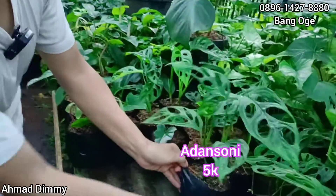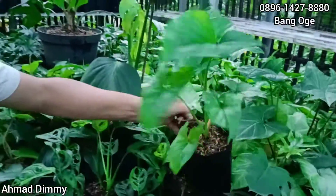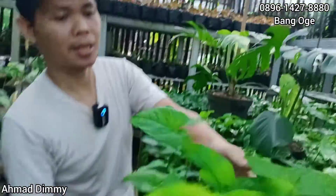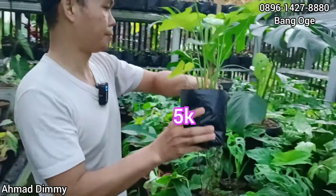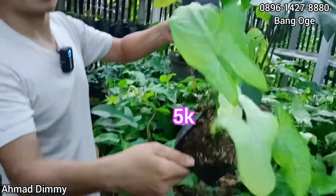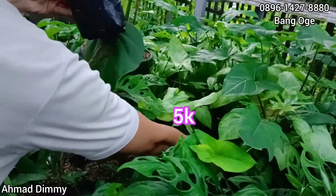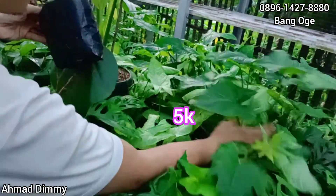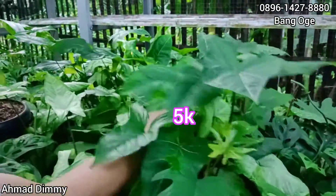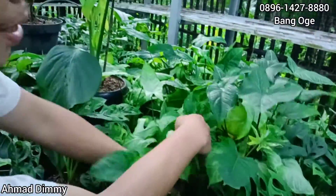Oke mantap. Selanjutnya ada Singonium Mujito, cuma di saya yang Mujito seperti biasa tidak keluar. Ini Rp5.000 juga. Terus yang tisu juga sama Rp5.000. Jenis singonium siapa yang mau merawat silahkan, monggo. Ini ada batik yang tinggi, yang lebih gede ini ya. Berapa ini? Rp5.000-an juga sama, wow.